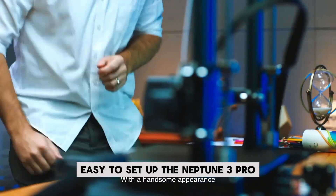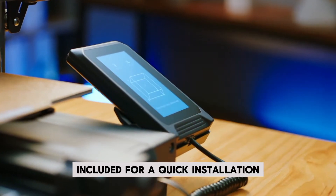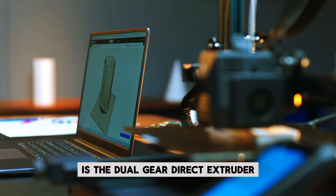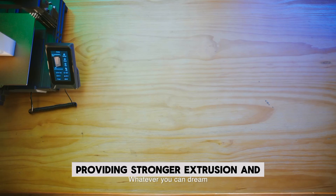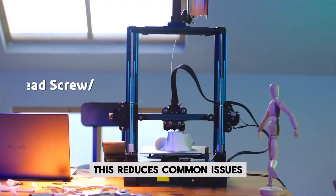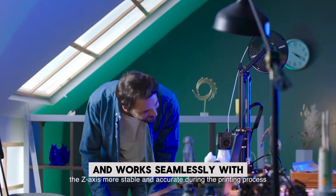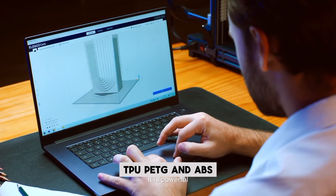Easy to set up, the Neptune 3 Pro comes pre-assembled with all necessary tools included for a quick installation. One of its standout features is the Dual Gear Direct Extruder, made from SUS-303 stainless steel, providing stronger extrusion and smoother filament feeding. This reduces common issues like nozzle clogging and under-extrusion, and works seamlessly with multiple filaments like PLA, TPU, PETG, and ABS.